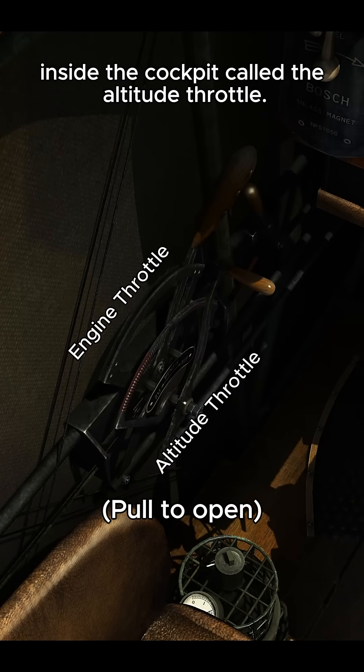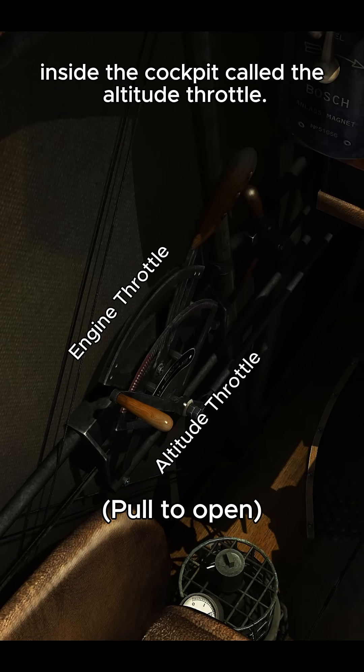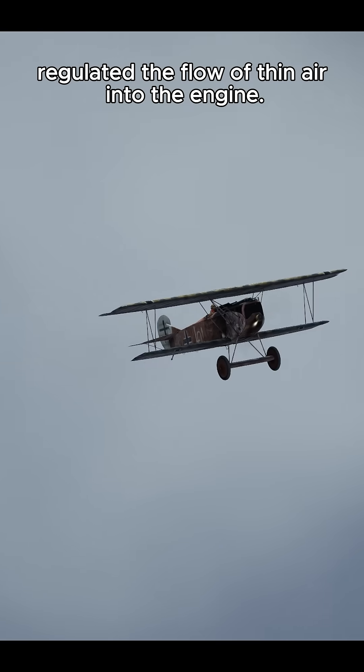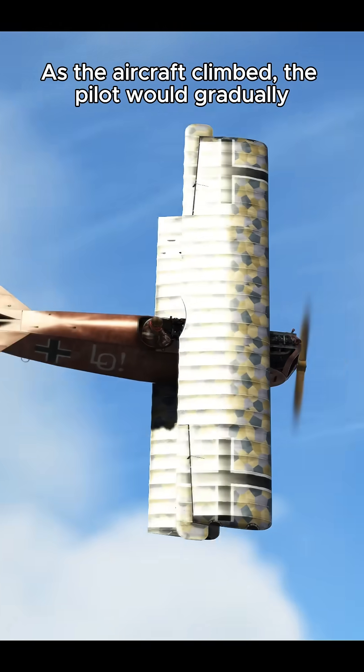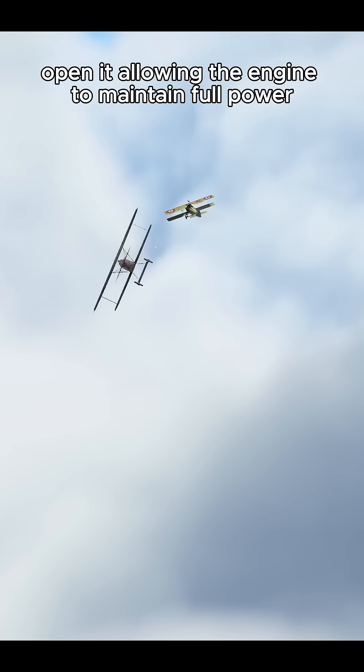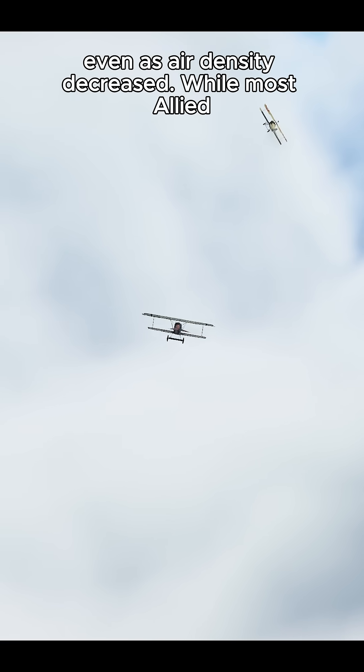To manage it, there was another throttle inside the cockpit called the altitude throttle. Unlike a normal throttle, the altitude throttle regulated the flow of thin air into the engine. As the aircraft climbed, the pilot would gradually open it, allowing the engine to maintain full power, even as air density decreased.